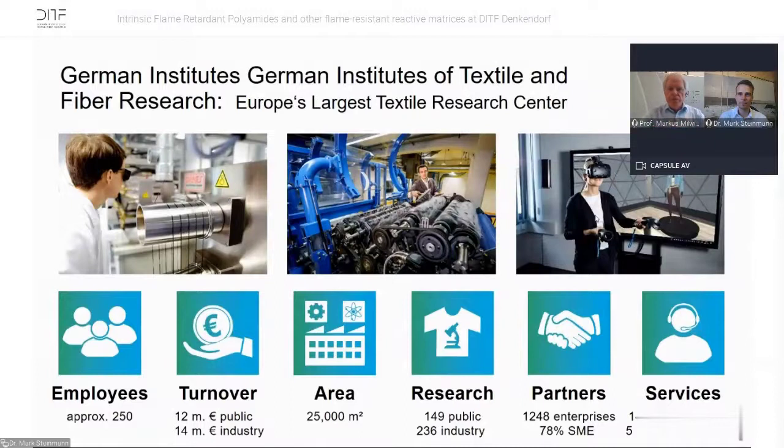Just a few words about the German Institutes of Textile and Textile Research. We are Europe's largest textile research center with approximately 250 employees, a turnover of altogether 26 million, 25,000 square meters of laboratory and technical area, all sorts of research both public and industry, many partners around the world, and we also have test customers and small production services.